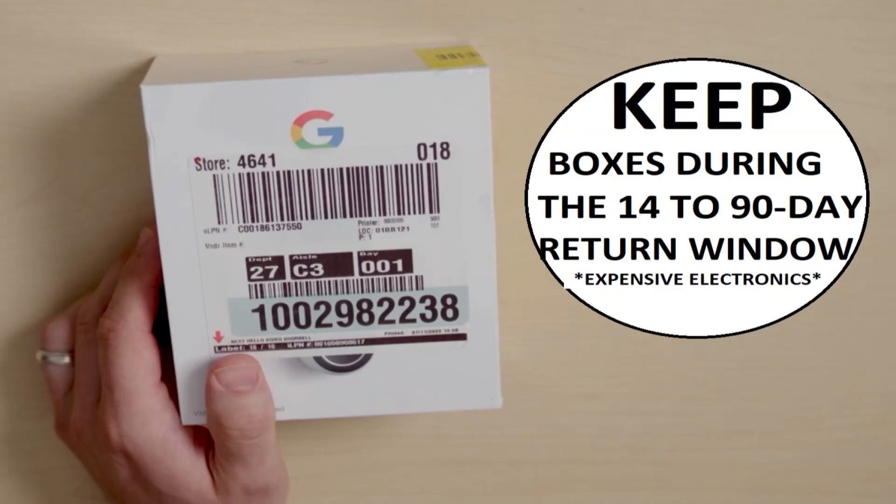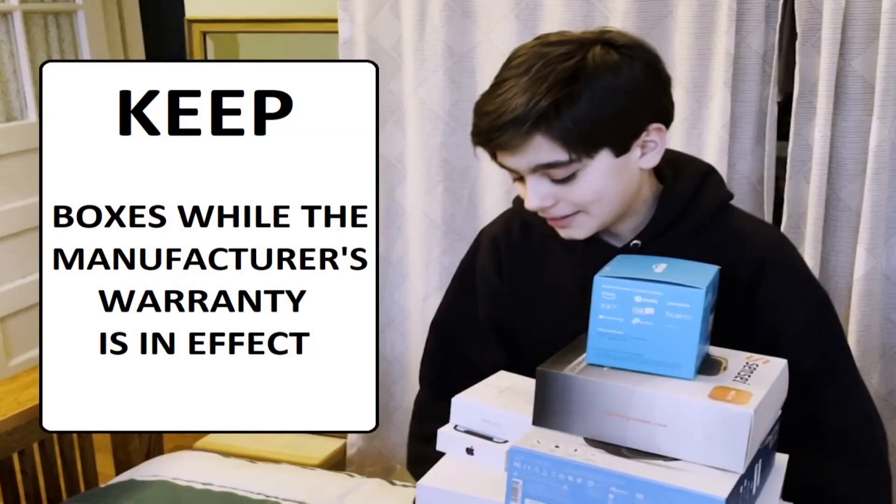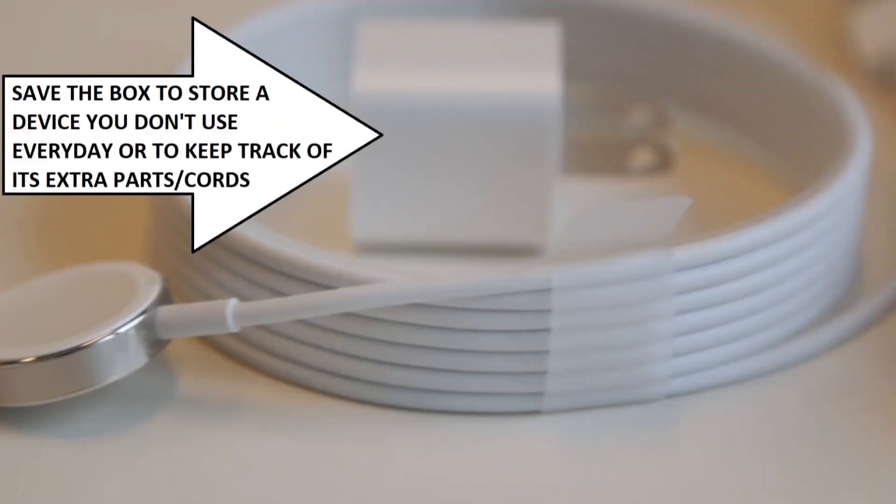You need to keep the box during the 14 to 90 day return window, especially if we're talking about expensive electronics. CR also says keep the box while the manufacturer's warranty is in effect — that will make it easier if you have to send an item back. You'll also want to save the box to store a device you may not use every day, or to simply keep track of all the extra parts like a battery or cord.